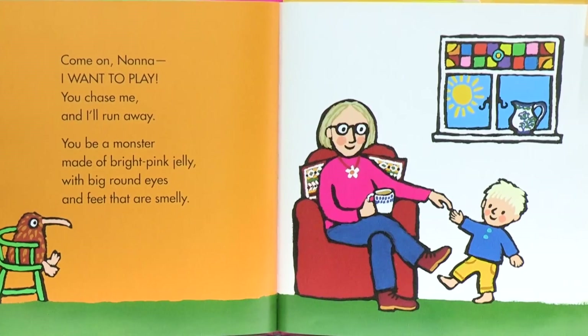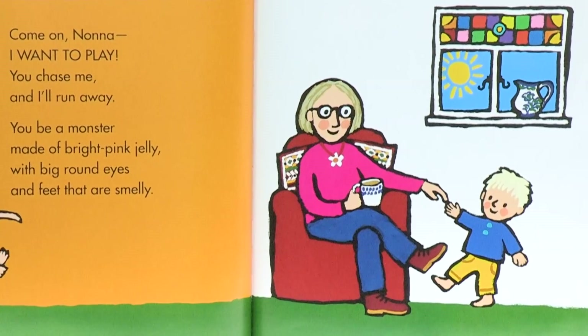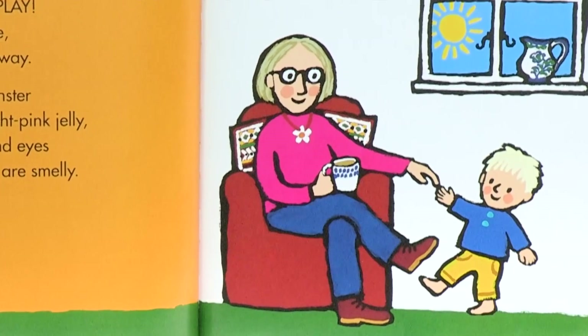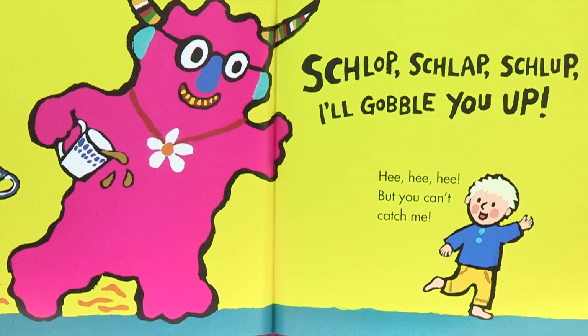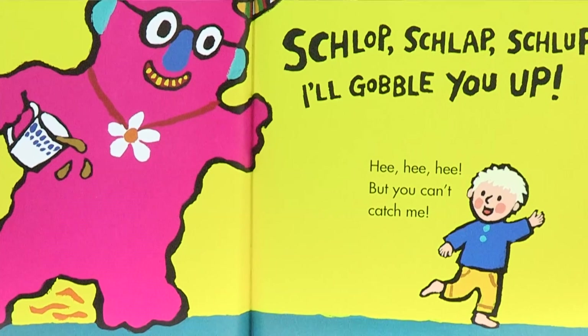Come on, Nona, I want to play. You chase me and I'll run away. You be a monster made of bright pink jelly with big, round eyes and feet that are smelly. Shlop, shlop, shlop — I'll gobble you up! He, he, he, he — but you can't catch me.